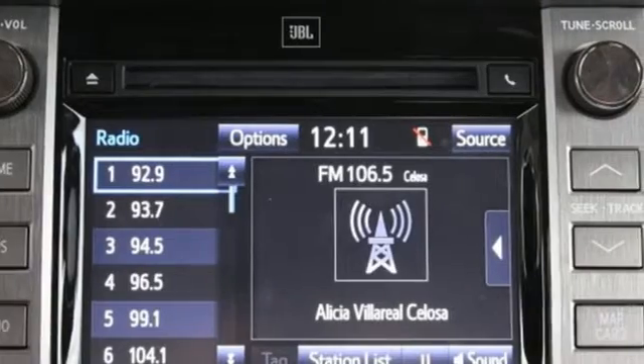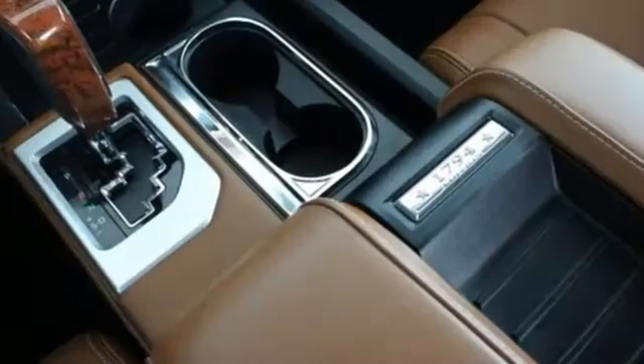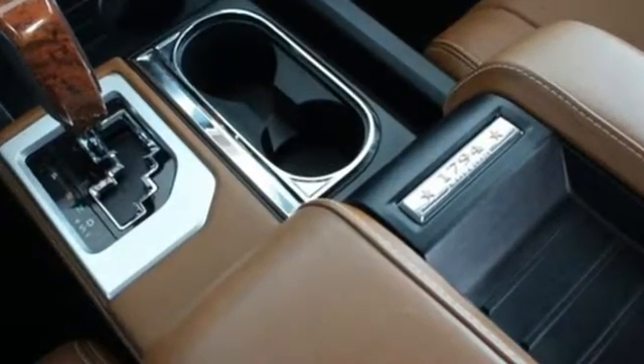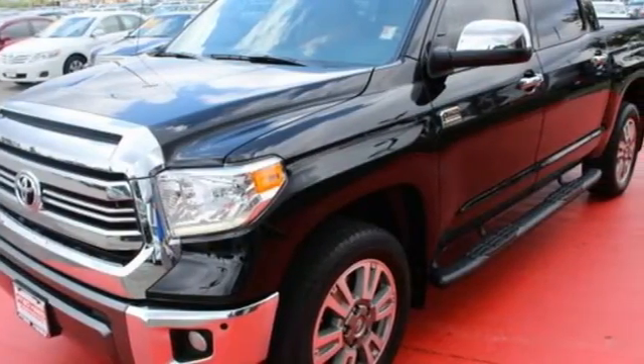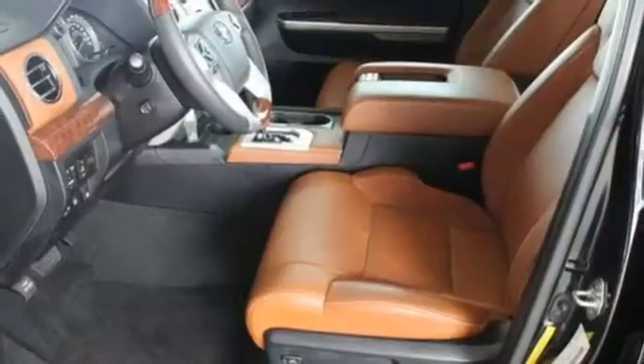The i-Force V8 engine pulls Tundra's tough frame and its cargo with ease, while its four-piston brake calipers and the Star Safety System with Smart Stop technology are on standby to keep everything you're hauling safe and secure.